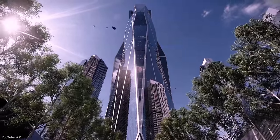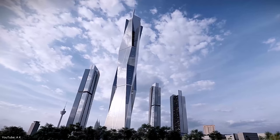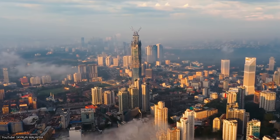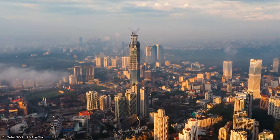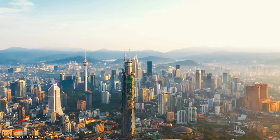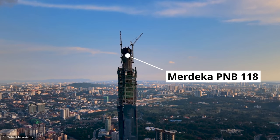In South Asia, a massive tower is now on the brink of completion — a building which will dwarf every skyscraper, not just in Malaysia, but around the world. Today, we'll take a closer look at the new second tallest building in the world: the Merdeka PNB 118 Tower.